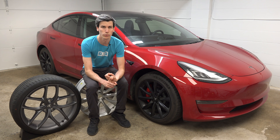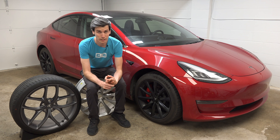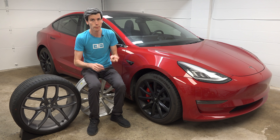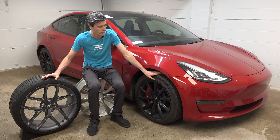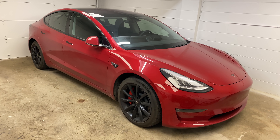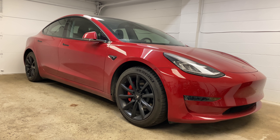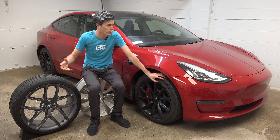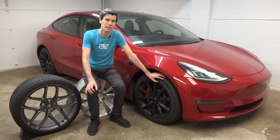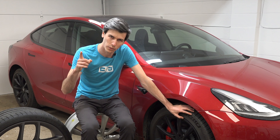First, electric cars don't store that much energy on board. Second, thankfully electric cars use what energy they do have extremely efficiently, but what this means is they're very susceptible to small changes as far as how it impacts the vehicle's range. In this video we're going to look at what going from an 18-inch wheel to a 20-inch wheel actually does to range. We'll need some sophisticated equipment to figure this out — so let's head to the whiteboard.